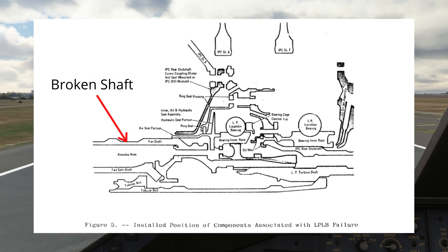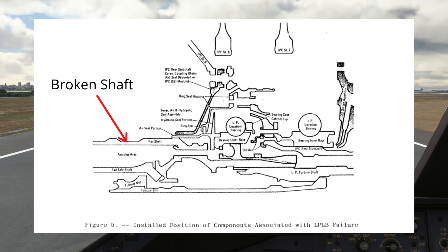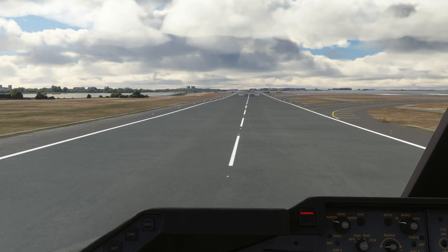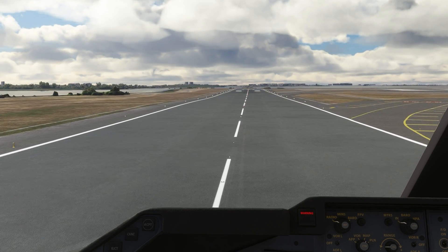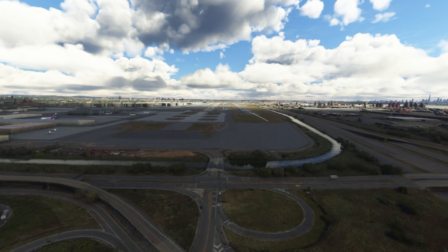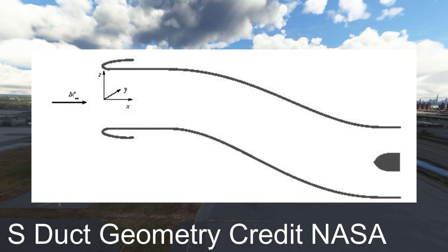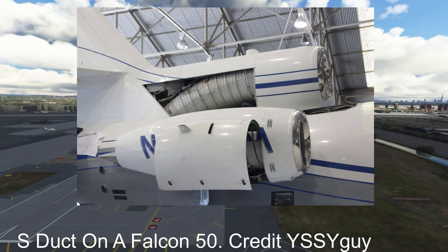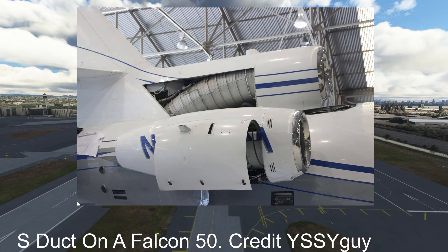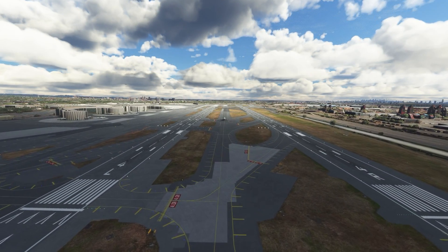Looking at the damaged plane, investigators found that the fan shaft in engine number 2 had failed. With the shaft broken, the fan assembly was able to move forward by about 12 feet until the spinning fan impacted the S-duct. On planes with tail-mounted engines, the S-duct's main purpose is to funnel air from the outside to the engine. The spinning fan blades also damaged the rear bulkhead of the plane, but the real damage was done to the hydraulic systems.